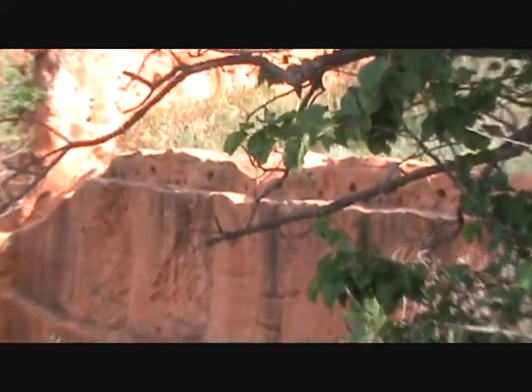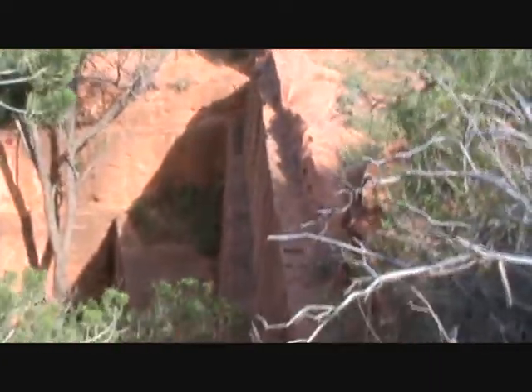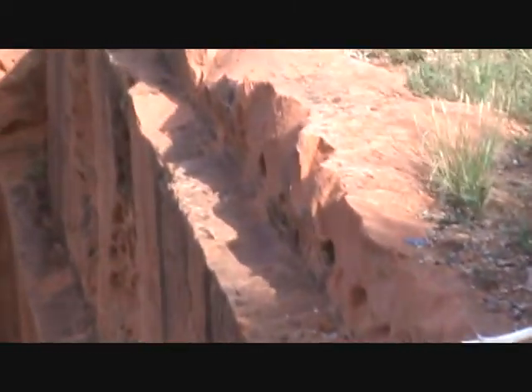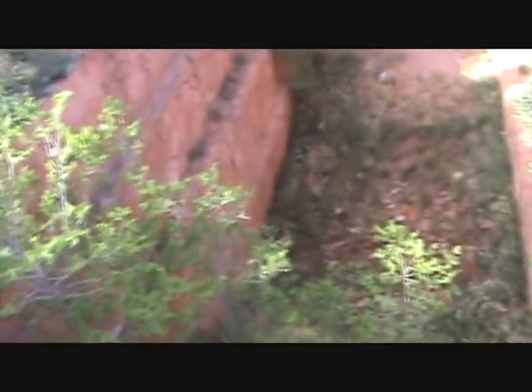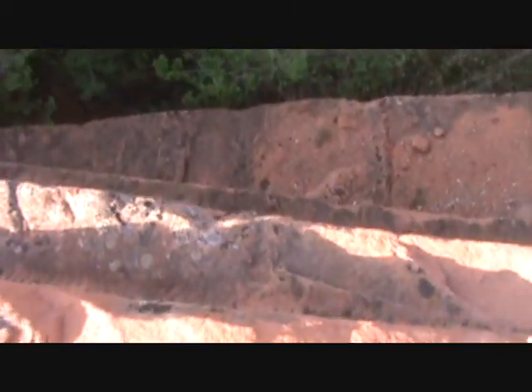I'm zooming in on those holes. Here it is — I just want to look at it from the top here. Come on, Stan. Kind of odd that there's so many flat sides. This angle's weird if I get the top.